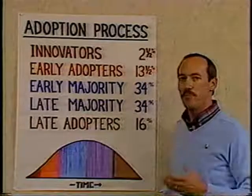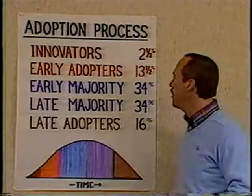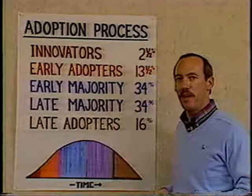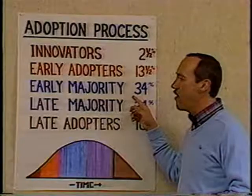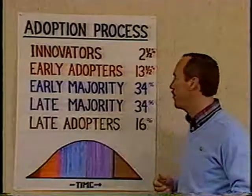The early majority, which represents a full third of the population, is a very deliberate group. They will not adopt an idea right off the bat, but will look to the role model — the early adopter — and see how they react to the innovation before adopting it themselves. They interact a lot with peers and receive their information from face-to-face or interpersonal contact with people.